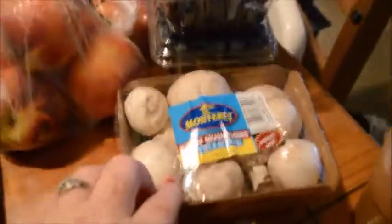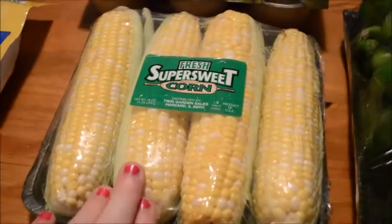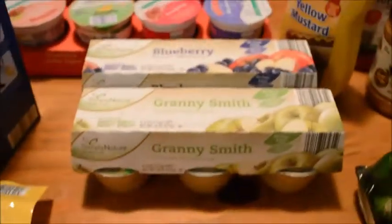We got some strawberries that the kids have already been snacking on, some mushrooms, two things of blueberries, six peaches. I know we'll have to go back to Sam's and get bananas — I forgot bananas. Some green peppers; these were on sale for I believe 69 cents. Some sweet corn — I actually got this to grill with steaks but then they were out of the steaks we were going to get, so we'll figure out something else.